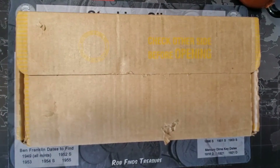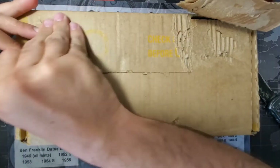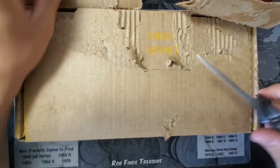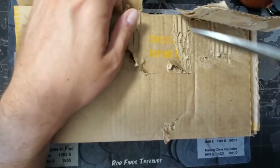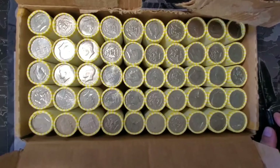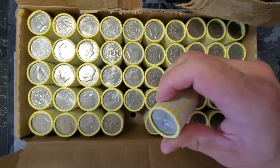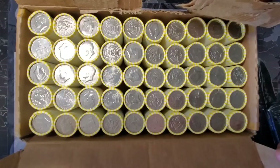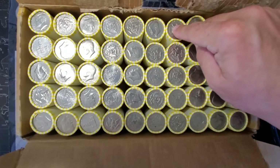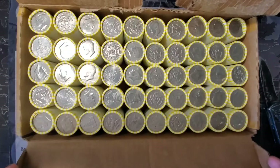All right, so here we go. That might be one — I don't know. That one looks really new, so we'll check it out. Let's get to opening. I'm gonna clean this box up and bring you right back in.